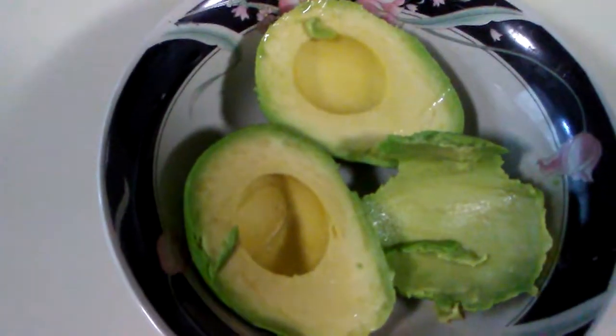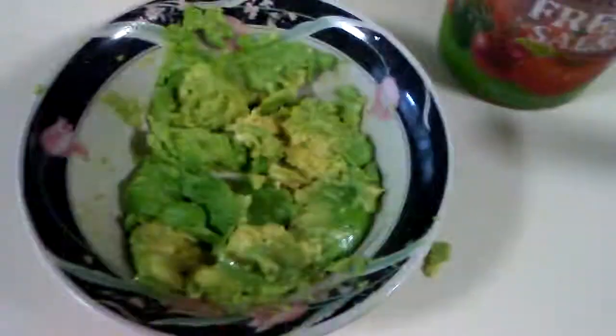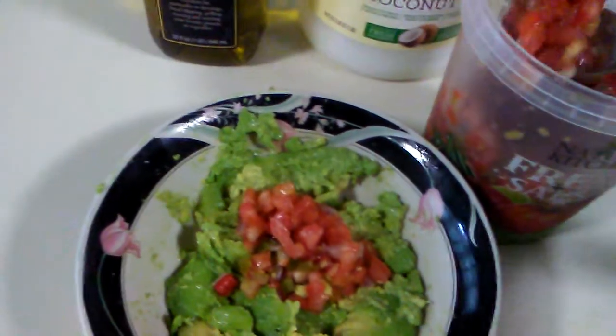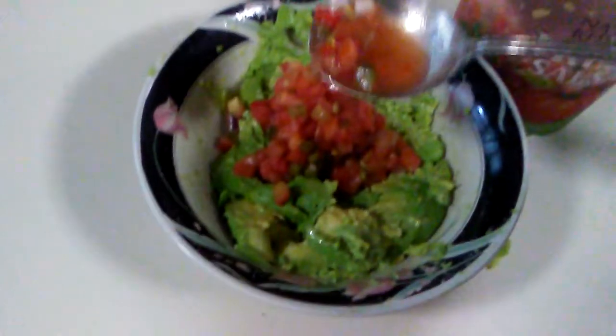One avocado scooped out. Mashed avocado — smashing it. One scoop of salsa, a little bit more, get some of the juice, add some acidity to this. It has to have some acid — some guacamole.